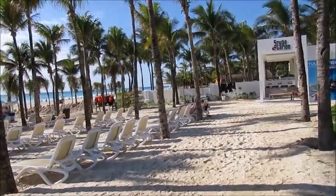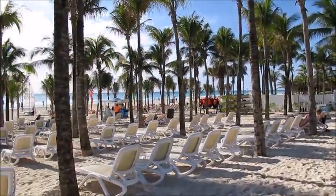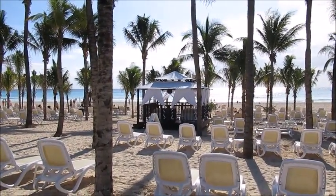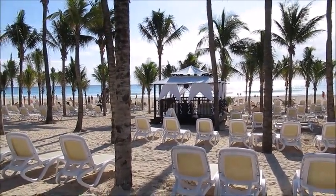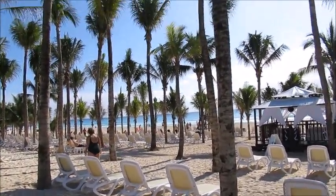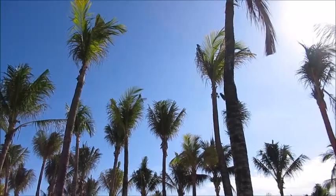I do think that this beach in Playa del Carmen, Mexico, is very enjoyable, in my opinion. The sand is very soft, and right now it's a good sunny day to enjoy an all-inclusive vacation.